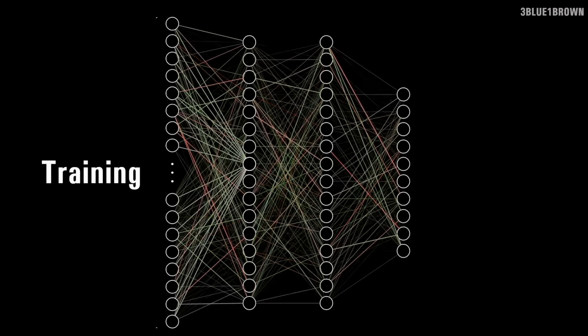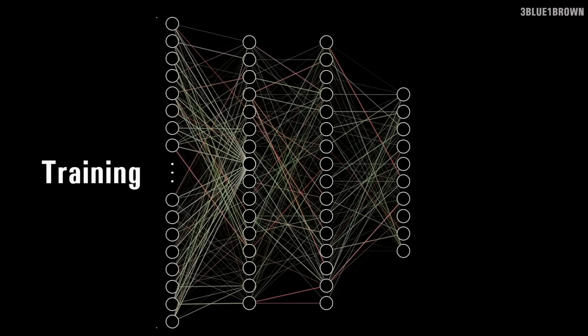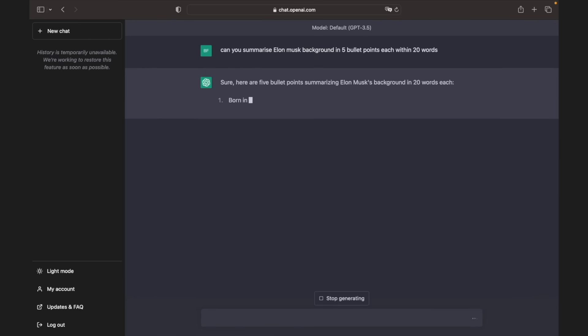So far, photonic chips were only used for inference applications, not for training. Neural networks undergo two phases: training and inference. In training, a network iteratively adjusts weights and biases to minimize error, requiring large amounts of labeled data and huge GPU racks. Once trained, it moves to inference — used in the real world to make predictions based on new inputs. For example, when you ask ChatGPT a question and it generates a response in real time, that's inference. Photonic chips were only good for inference, not training.